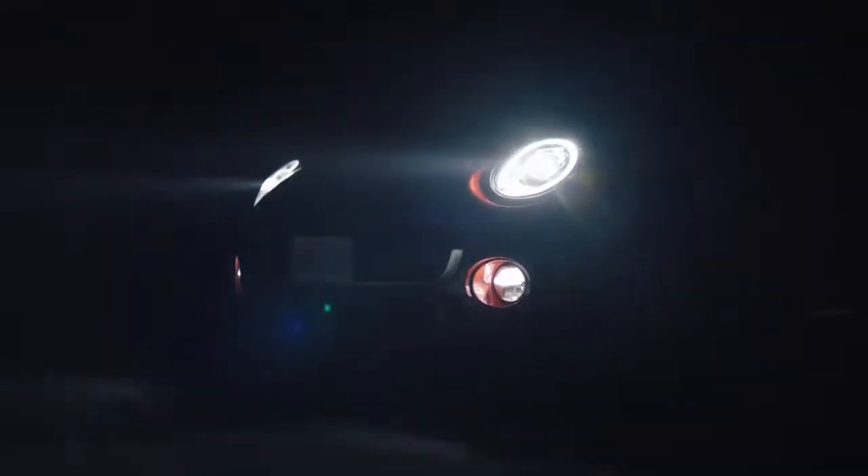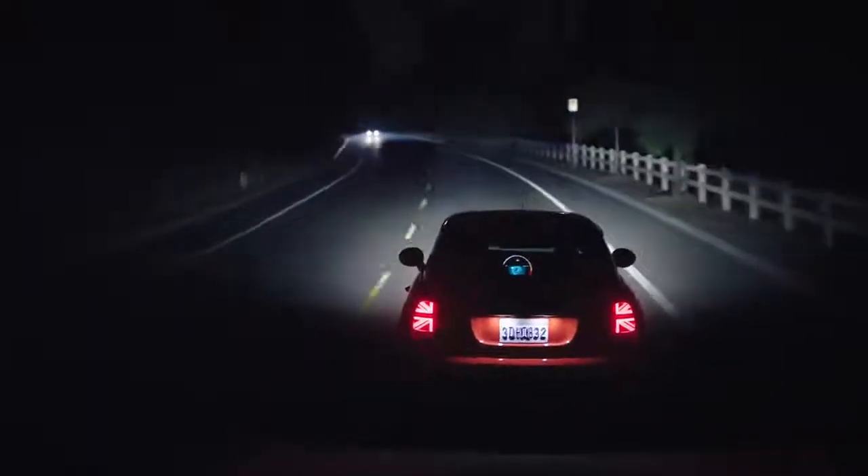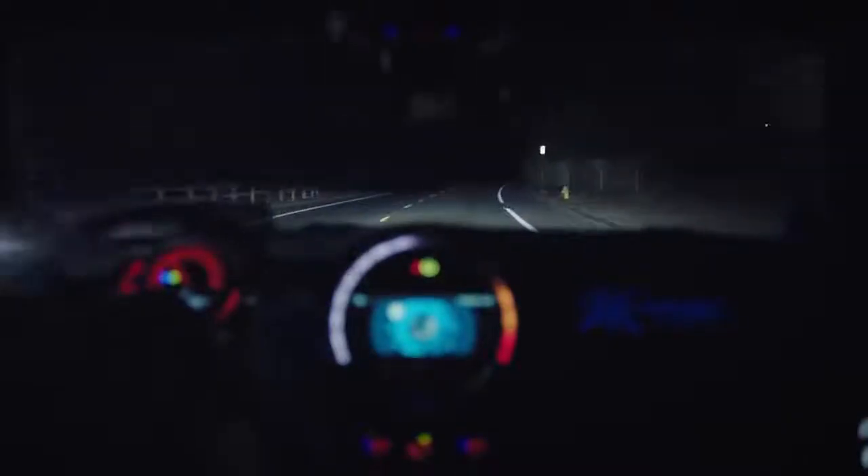The LED headlights are split into four segments and wired to a camera that faces forward from the rear view mirror. As traffic approaches, the camera picks it up and adjusts the lights so that the high beam isn't shining directly on the driver or causing any glare.